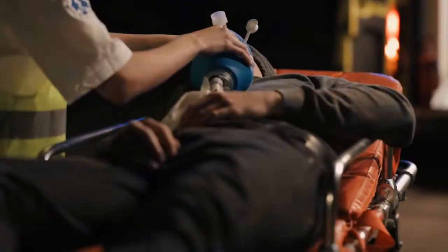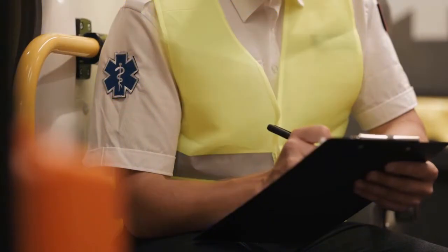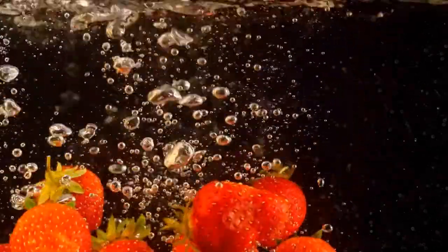Number 4: A first aid kit. I was so excited to go on my hike through Yosemite, and I made sure to pack a first aid kit, just in case. Number 3: Plenty of food and water. Plenty of food and water is available at Yosemite National Park.